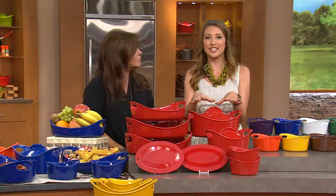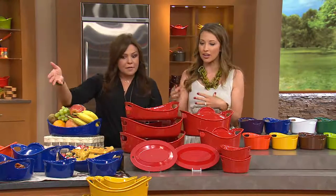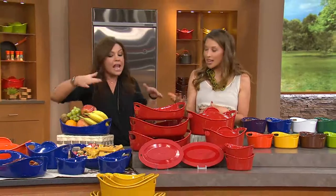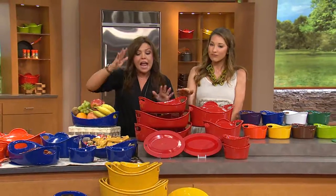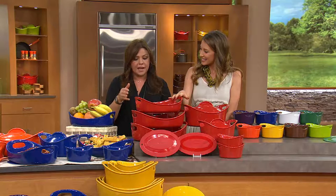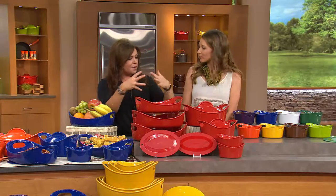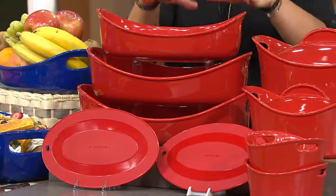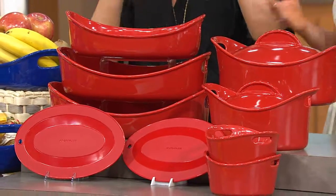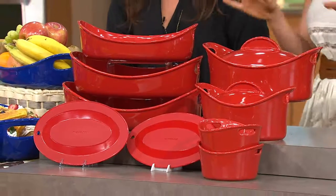These pieces are so beautiful you want to leave them out. They're oven-safe to 500 degrees, dishwasher-safe, inherently nonstick, and they never get the tiniest speck on them. They keep hot food hot and cold food cold, but the best thing is they look like a million bucks and they're under a hundred dollars for our largest set ever. I leave mine on the counter all the time — they nest together beautifully.